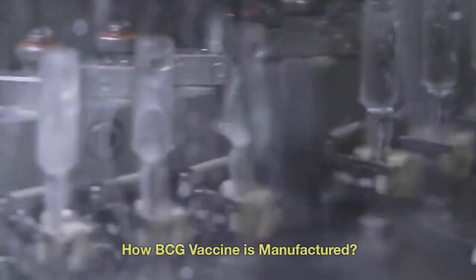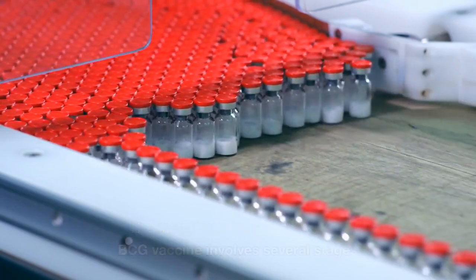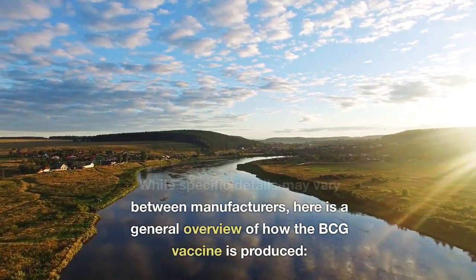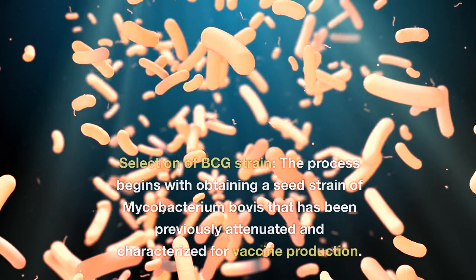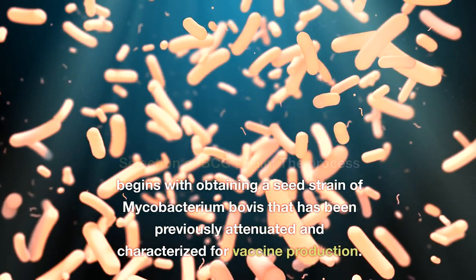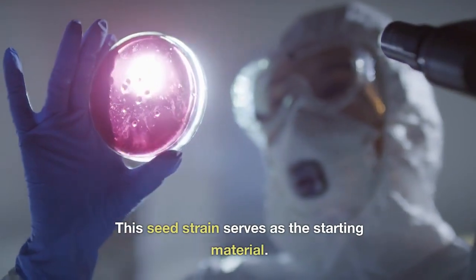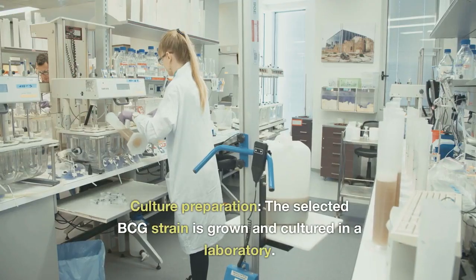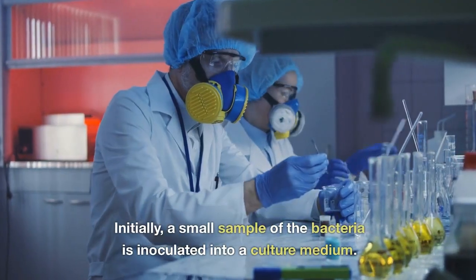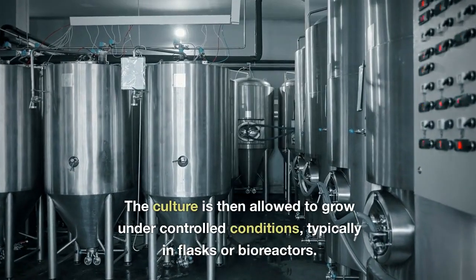How is the BCG vaccine manufactured? The manufacturing process involves several stages. It begins with the selection of a BCG strain — a seed strain of Mycobacterium bovis that has been previously attenuated and characterized for vaccine production. This seed strain serves as the starting material. The selected BCG strain is then grown and cultured in a laboratory, where a small sample of the bacteria is inoculated into a culture medium.